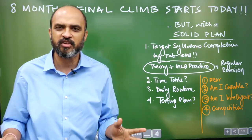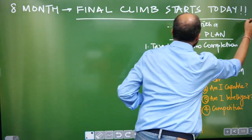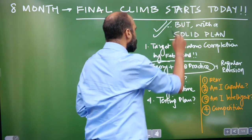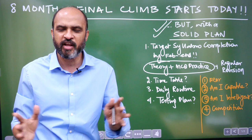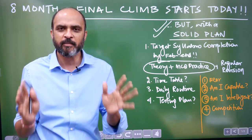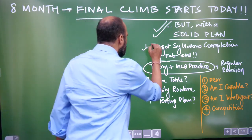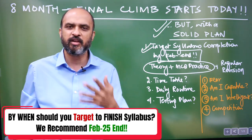Eight months are remaining for NEET 2025. It is very very important that we understand the final climb starts today, but we need a solid plan. Eight months is a significant time — you have to organize your preparation, ensure focus on syllabus completion, practice questions, and regularly write tests.